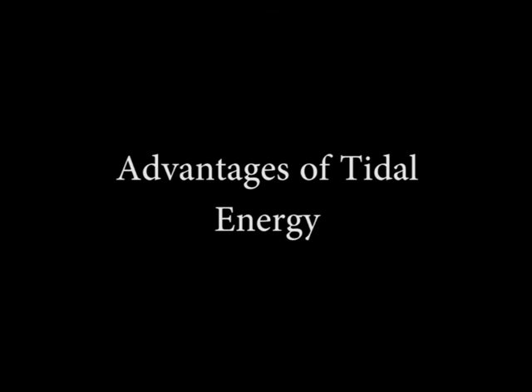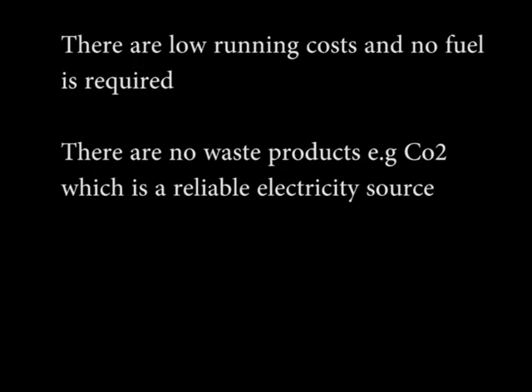Advantages of tidal energy: there are low running costs and no fuels required. There are no waste products, for example carbon dioxide. It is a reliable electricity source.